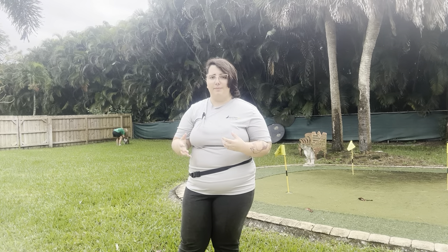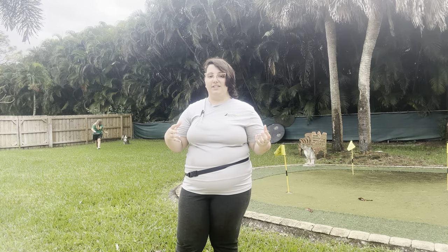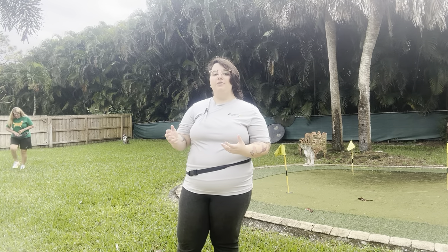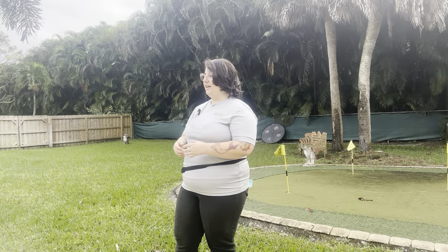Today we're really starting to push the boundaries of Beau's recall. He's already been practicing on the grass, and today we're really starting to increase that distance. Right here we have a distance of about 20-30 feet, and the goal is that we're able to call Beau back and forth. Trudy has been practicing by doing a sit-stay, and we're going to practice by calling him back and forth in this grassy area.